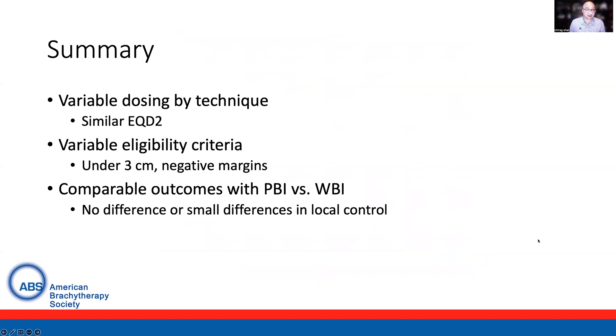What can we take away from these trials comparing partial breast versus whole breast? They had variable dosing and volumes by technique, but similar EQD2s. They did have variable eligibility criteria, but there were comparable outcomes, particularly with respect to local control seen between partial breast and whole breast irradiation.